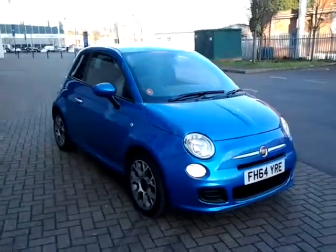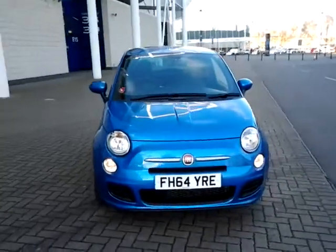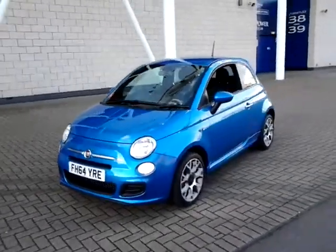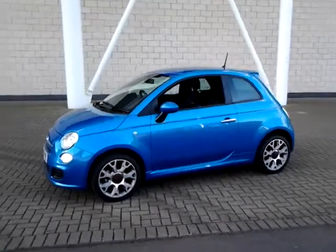Welcome to Sturgis of Leicester. Today we're looking at this 2015 64-plate Fiat 500. This is a 1.2S, finished in Electronica Blue with a cloth interior. This car has delivery miles on the clock.